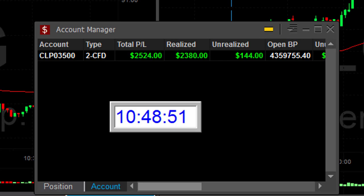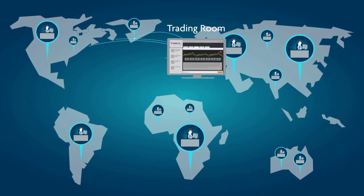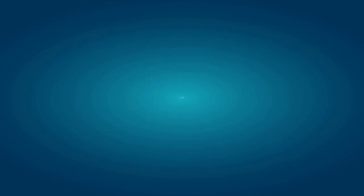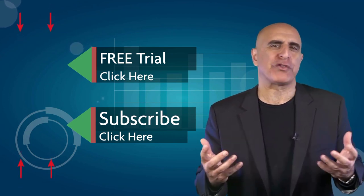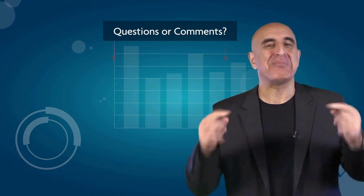Thank you very much for watching. We invite you to join the TradeNet trading room for a free 14-day trial. TradeNet has educated more than 30,000 professional traders worldwide since 2004, and its trading room is one of the world's leading trading communities. Click here to start your free trial. Please subscribe to our YouTube channel and submit questions or comments below.